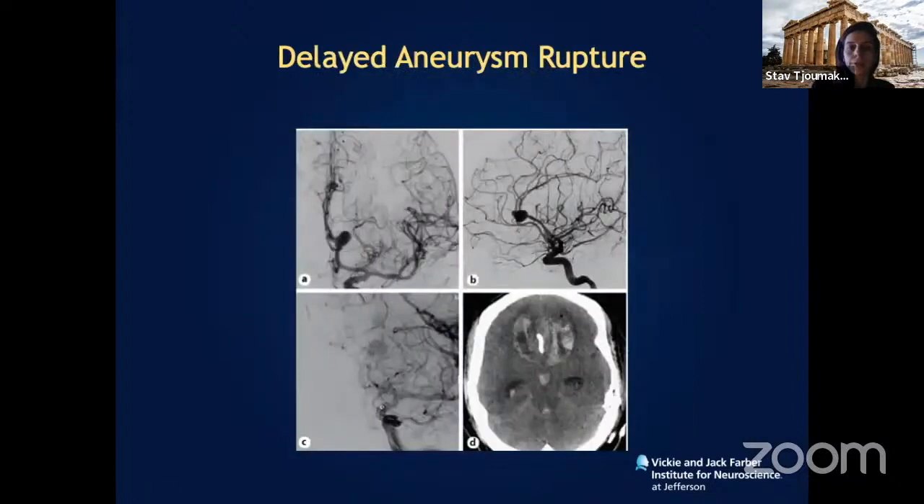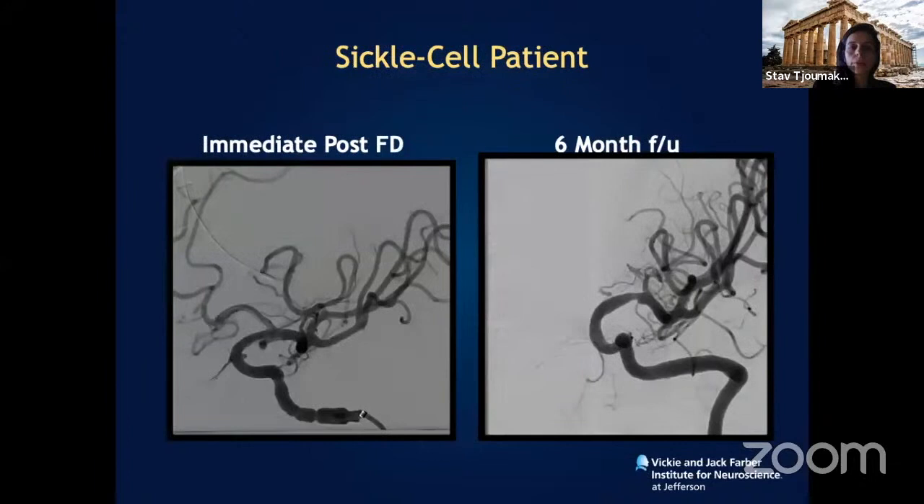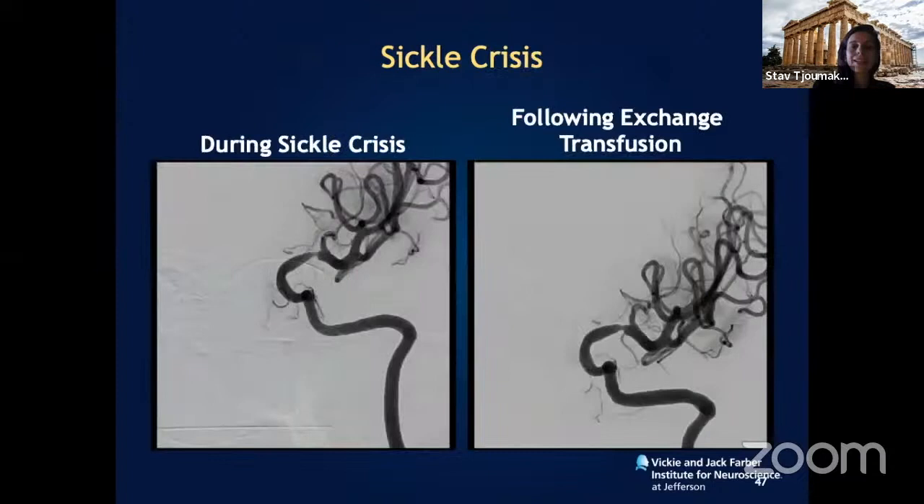If aneurysms are intradural and greater than one centimeter, the current recommendation is to coil-assist to prevent delayed rupture. Patients with hematological disorders such as sickle cell disease present additional challenges — at six-month follow-up after a ruptured posterior carotid wall artery aneurysm was treated, there was some mild in-stent stenosis. During a sickle cell crisis, sickled cells can clump and increase stenosis, putting the patient at high risk for stroke.